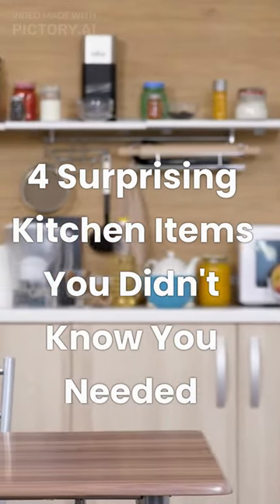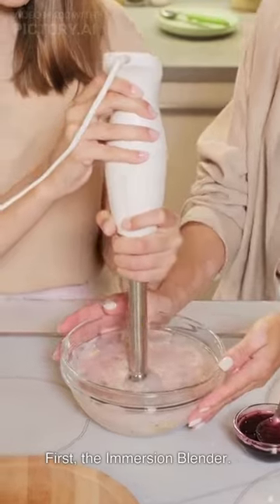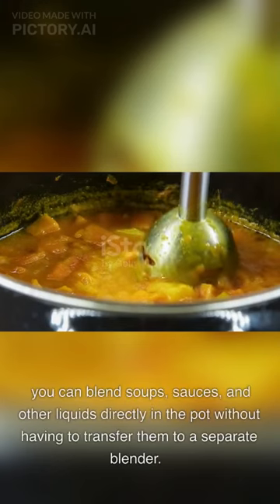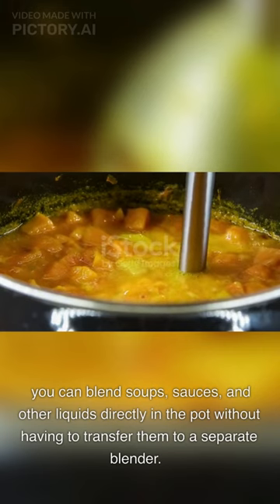4 Surprising Kitchen Items You Didn't Know You Needed. First, the Immersion Blender. You might not think you need this handheld blender, but trust me, once you start using it, you won't be able to imagine cooking without it. You can blend soups, sauces, and other liquids directly in the pot without having to transfer them to a separate blender.